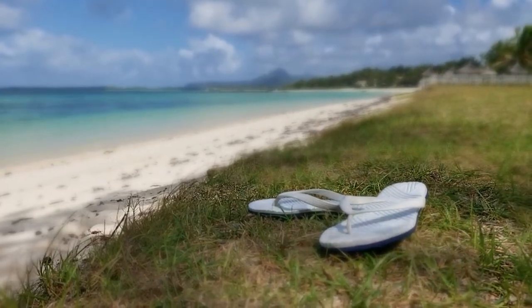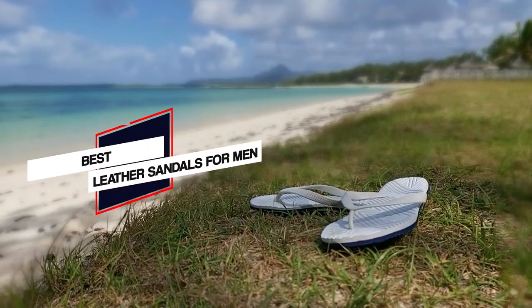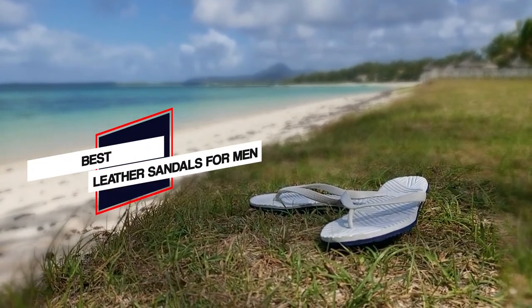Cooling your feet helps regulate body temperature, so leather sandals are a win-win. Here are the top 5 best options for you.